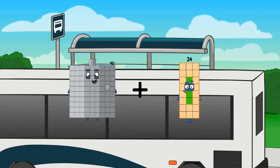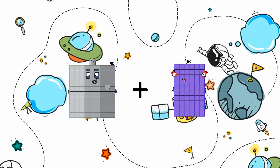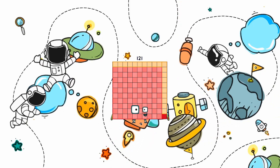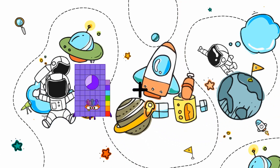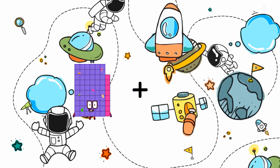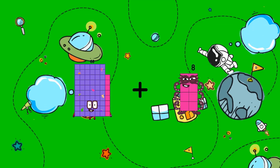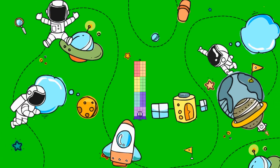90 plus 31 equals 121. 68 plus 8 equals 76.